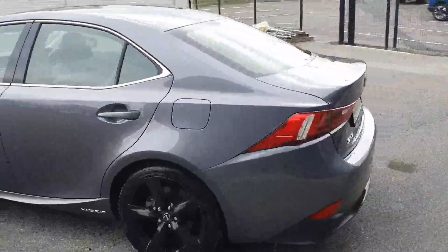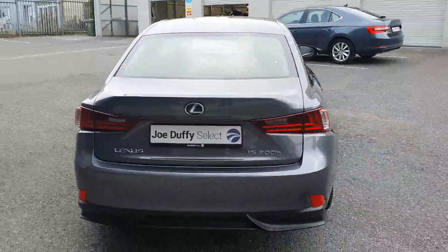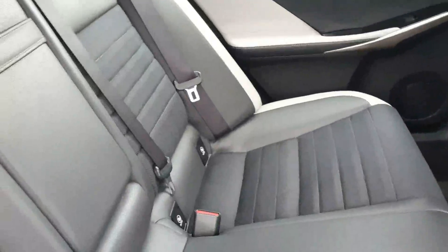Being the sport model, it has black alloys and black mirrors from the factory, a full chrome exterior pack, reversing camera, sport lower diffuser, fantastic boot space, and a lovely cloth interior with twin ISOFIX points and loads of legroom to the rear.